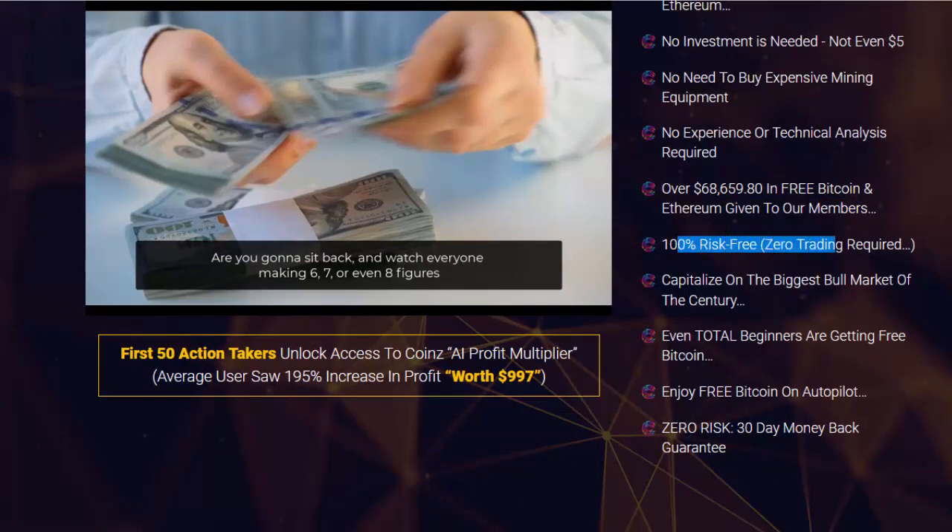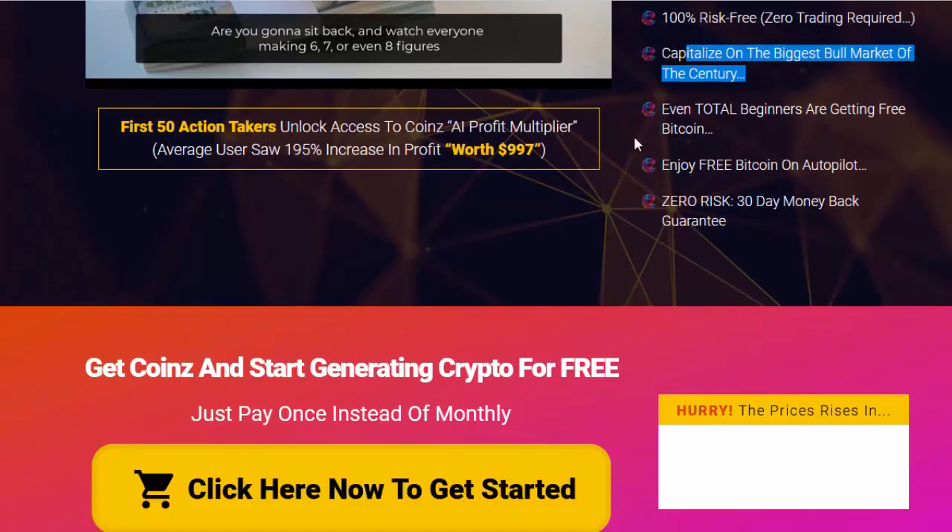100% risk-free, zero trading required — capitalize on the biggest bull market of the century. Even total beginners are getting free Bitcoin. Enjoy free Bitcoin on autopilot, zero risk, with a 30-day money-back guarantee.